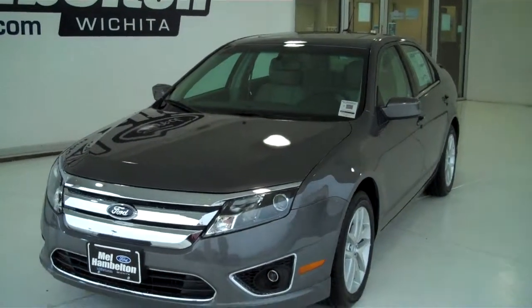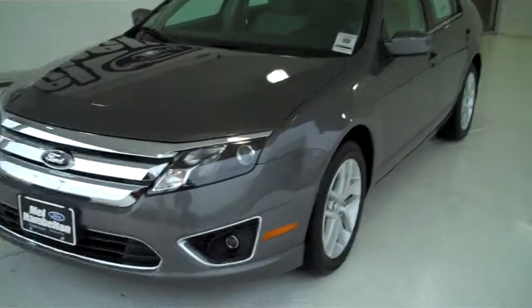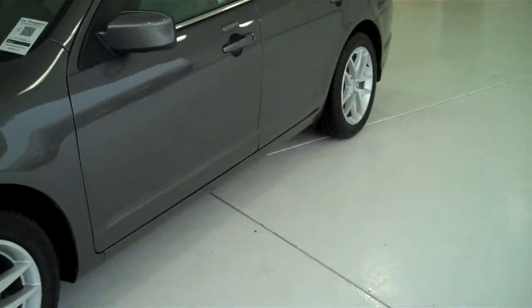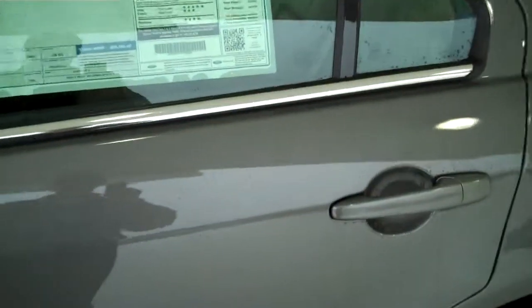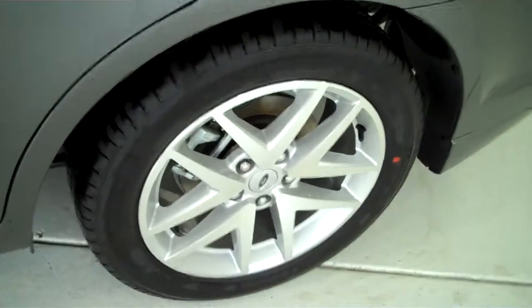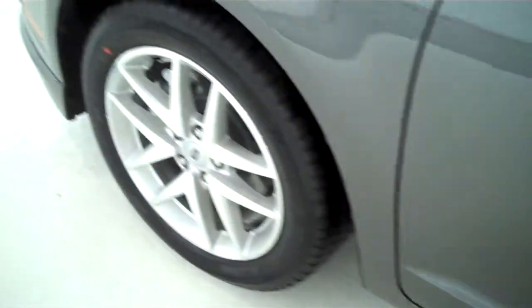121-762 is a brand new 2012 Ford Fusion. It is charcoal gray metallic, has nice alloy wheels, and also has a keyless entry system.